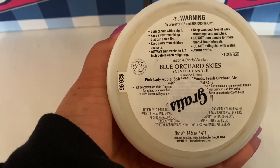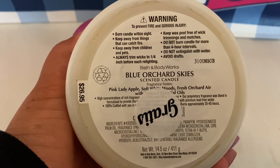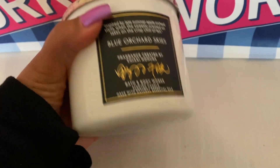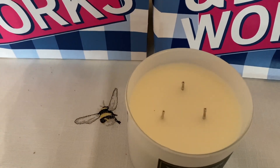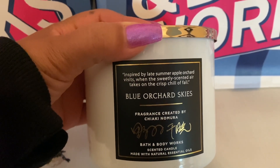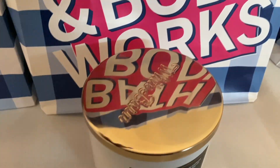As you guys can see, it says gratis there. The notes are: pink lady apple, soft white woods, and fresh orchard air. What I get the most is the pink lady apple — the apple note in here. It just smells so good and fresh, like a crispy, juicy, sweet apple. I can't wait to burn this one. I want to burn this as soon as I pick up the kids from school. It smells so good on cold — like it would be a pretty good, decent thrower and even project well, but obviously that's just the way it smells on cold.